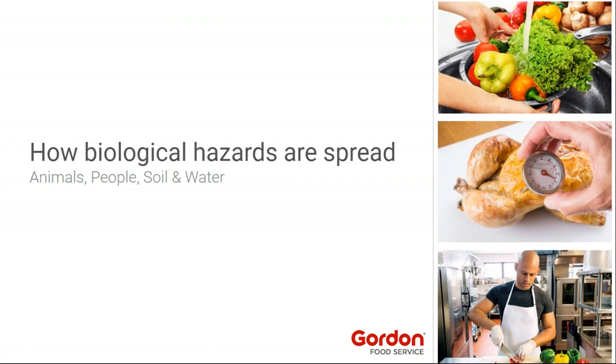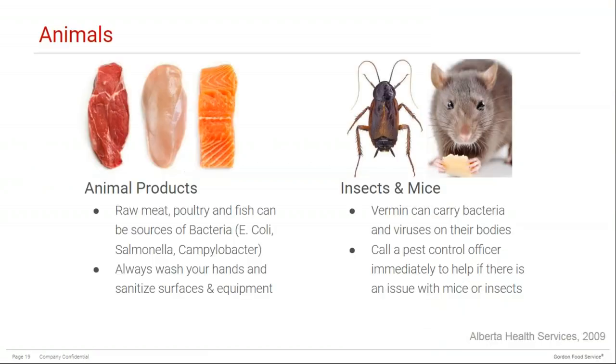Biological hazards can be spread through four main categories: animals, people, soil, and water. When it comes to animals, raw meat, poultry, and fish can be sources of bacteria such as E. coli, Salmonella, and Campylobacter. This is why it's very important to always wash your hands and sanitize surfaces and equipment. Insects and mice can also carry bacteria and viruses on their bodies, which is why they are one of the first things health inspectors look for. Make sure you have regular visits from a pest control officer and always call them immediately if you notice any signs of vermin.